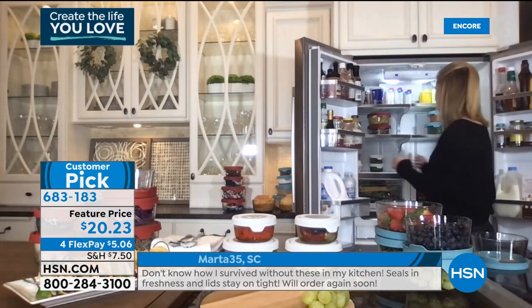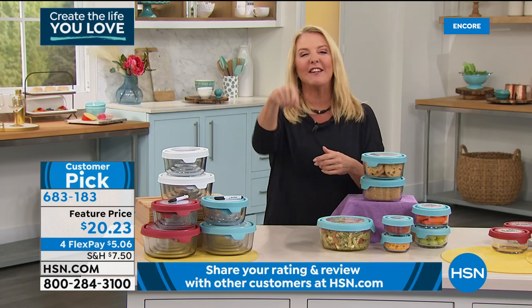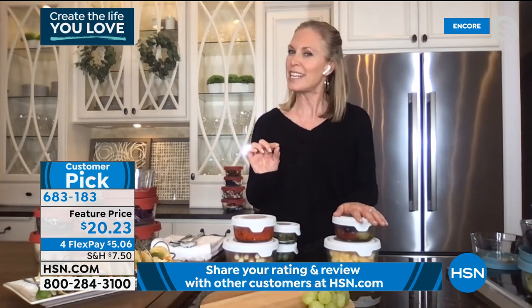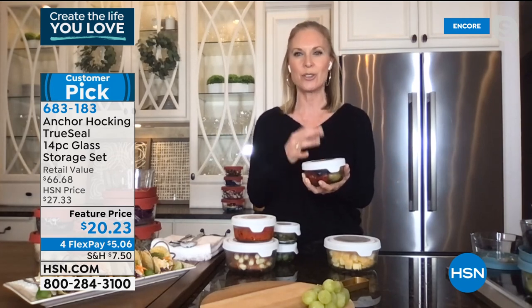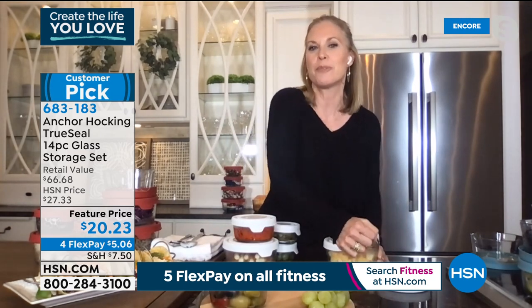Clear containers are everywhere on Pinterest right now — there's something elegant about seeing everything in your fridge organized in clear glass. Anchor Hocking is buzzing on Instagram and Pinterest. Think about how easy this makes prep: store everything ahead, grab what you need, and have it ready for the playoffs or a little entertaining. Charcuterie boards are really popular right now.